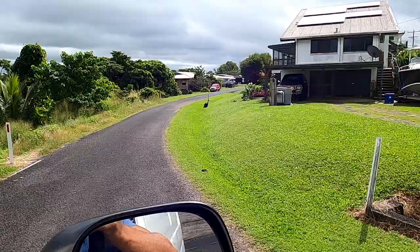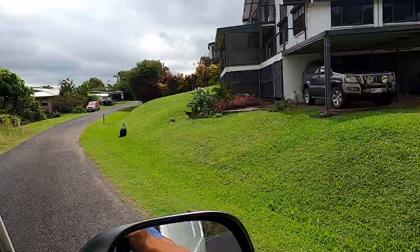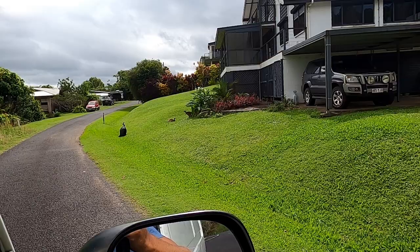We've just found a cassowary with two of its babies, right here. It's got two babies.